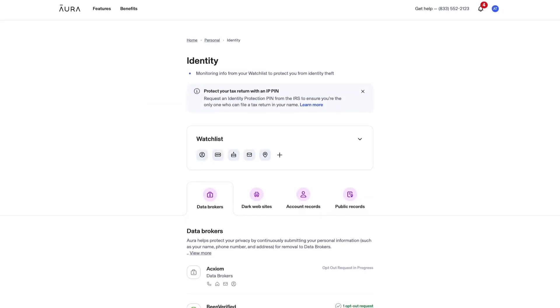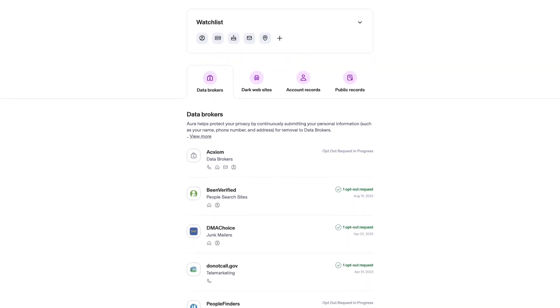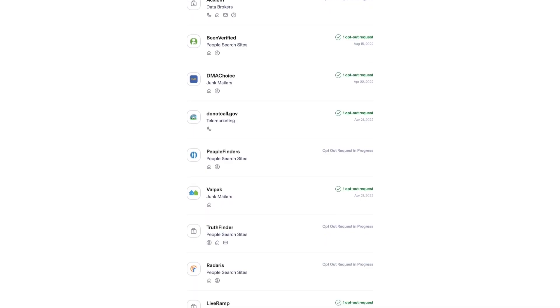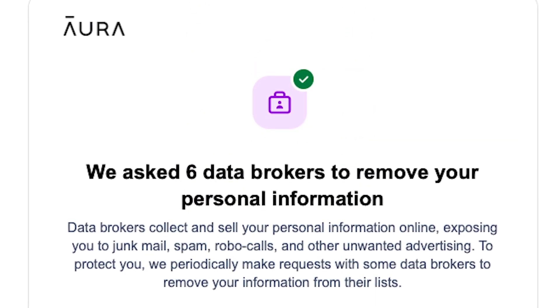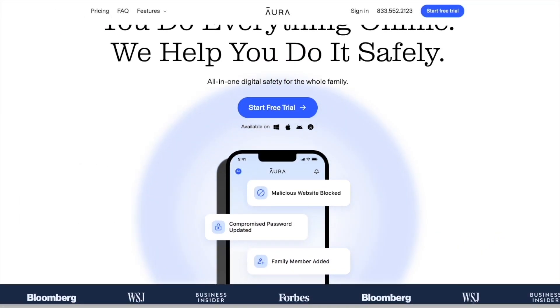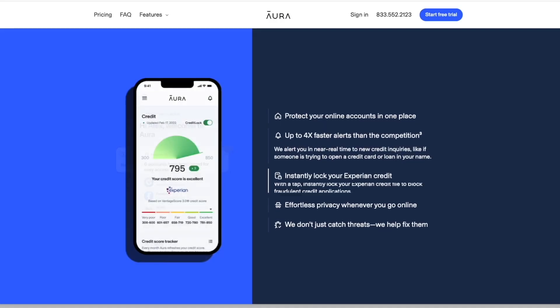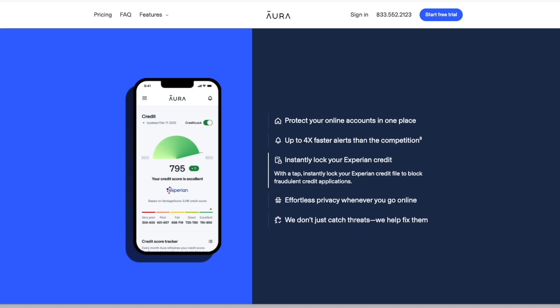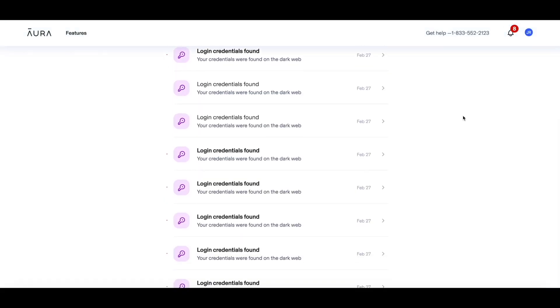Before we jump into this topic, let me tell you about today's sponsor, Aura. Your information is accessible to scammers, robocallers and telemarketers because of data brokers. These companies will sell your information for a profit. Aura is here to help. Aura identifies data brokers that are exposing your information and automatically submits opt-out requests on your behalf. They will even opt you out of junk mail and telemarketing lists. Aura also monitors your email addresses and passwords to see if they've been involved in a data breach and exposed on the dark web.